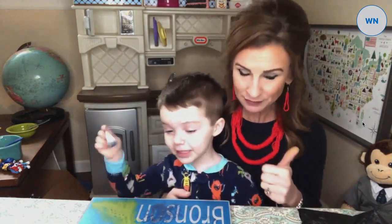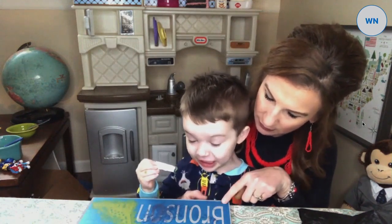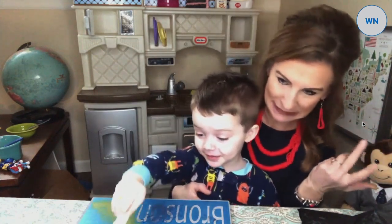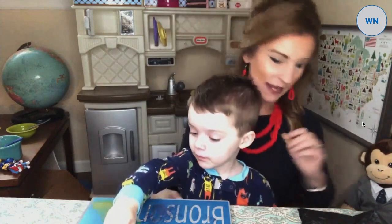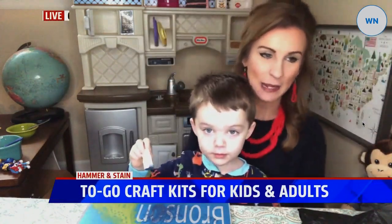He's having a great time. Are you having fun? What does this spell? He's a big fan of Dino — Mr. Dino goes everywhere with us in the house. This is awesome.